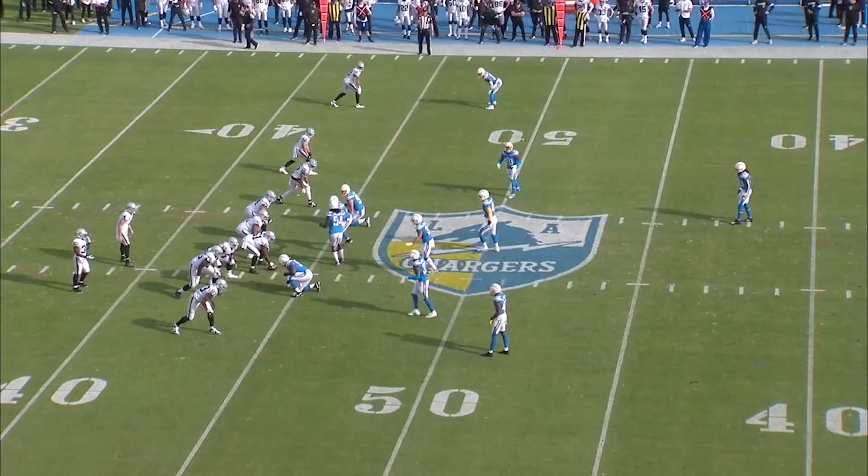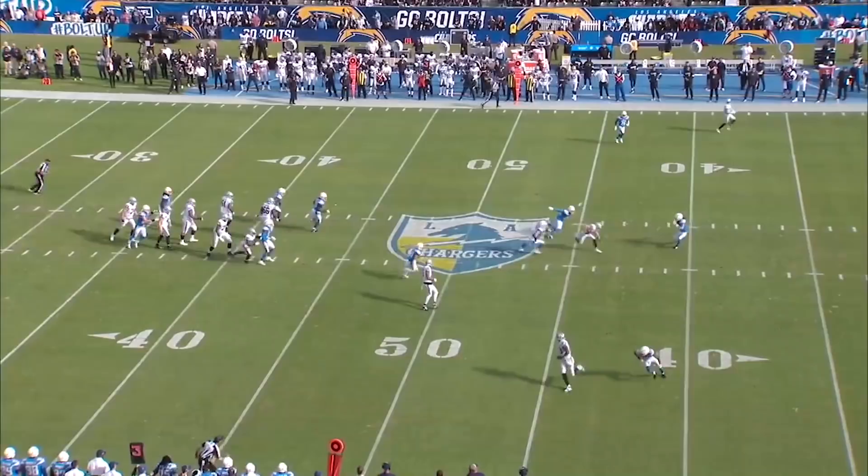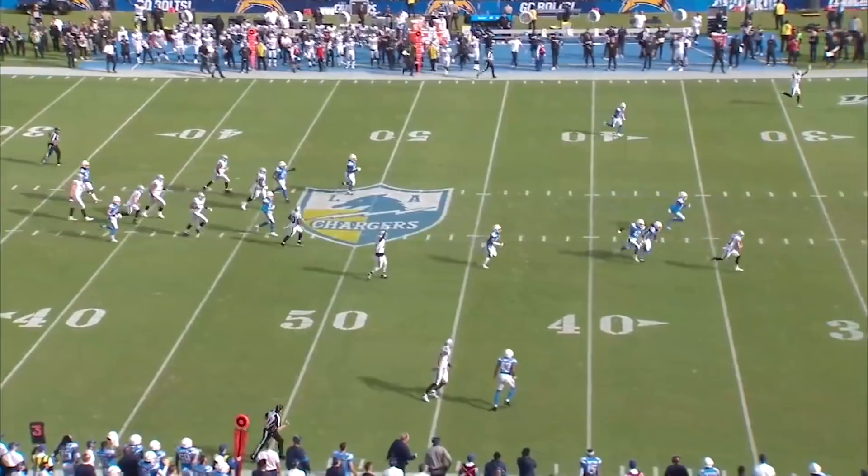Derek knows he's got coverage. Tyrell is jumped by the linebacker, and now this linebacker can't be right. Hunter Renfro is hit right in stride, takes a little bit of a shot, but keeps his momentum moving forward. The single high safety makes a bad angle, and it's a touchdown for the Raiders.